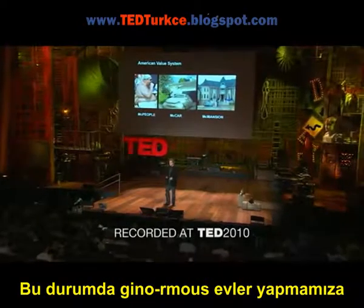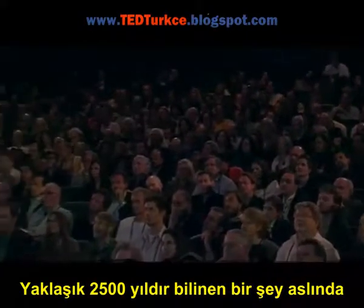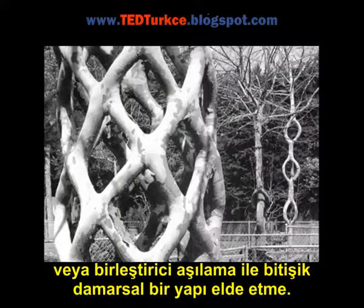So what's a technology that will allow us to make ginormous houses? Well, it's been around for 2,500 years. It's called pleaching, or grafting trees together, or grafting inosculate matter into one contiguous vascular system.